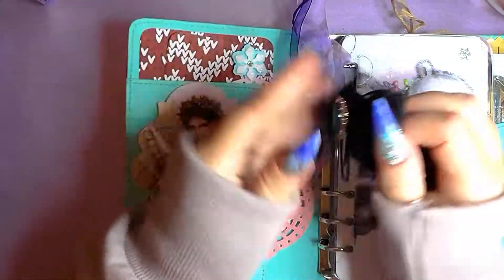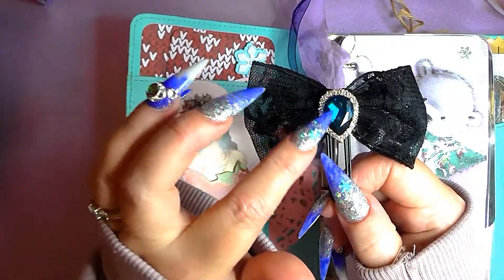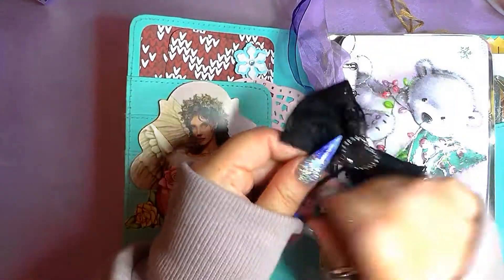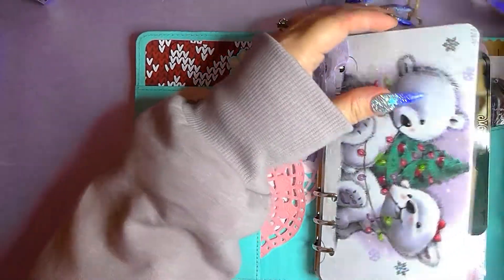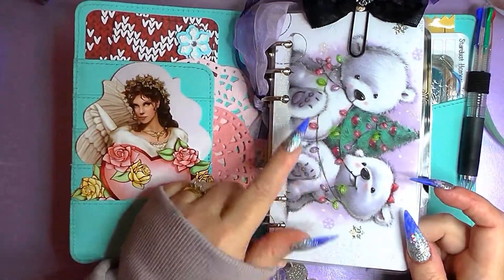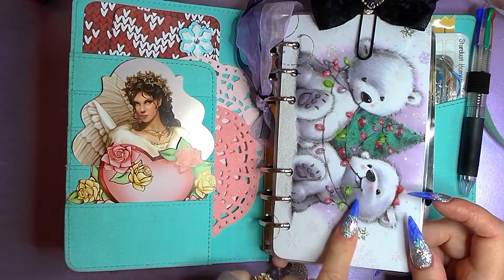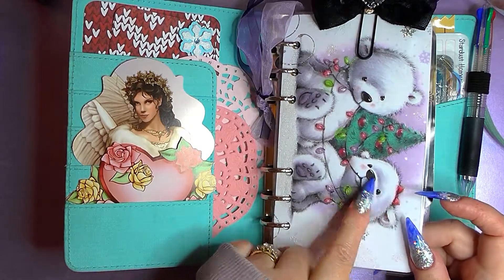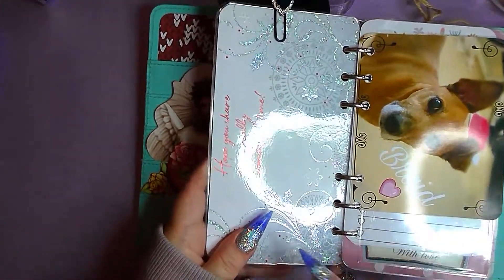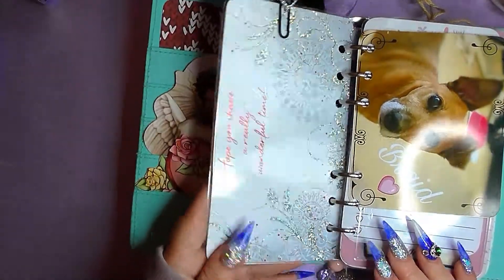I tied these ribbons on one of the binders. This paper clip here came like that - it was from Hobby Craft - and then I got part of an earring set, so I just put a bit of acrylic in between and just stuck them on, so that literally goes on here and stops in there. This again was part of a Christmas card last year, so I cut that down, laminated it and put it in. It saves money from buying from other places. On the back here it says 'Hope you share a really wonderful time' - I just think it's really pretty.